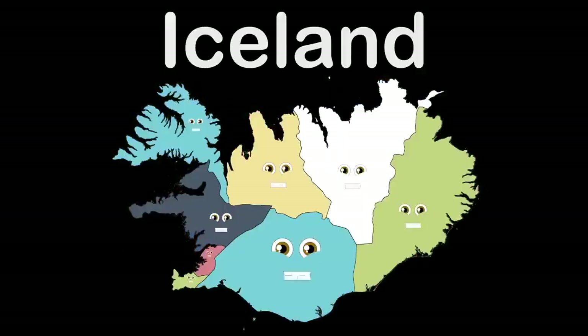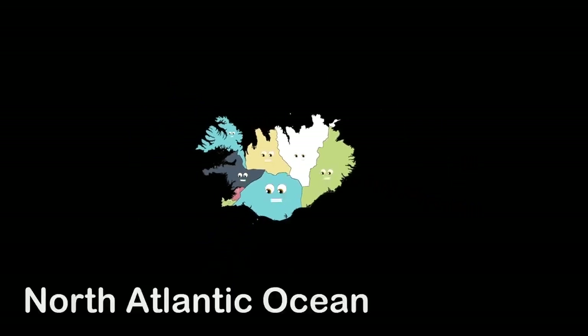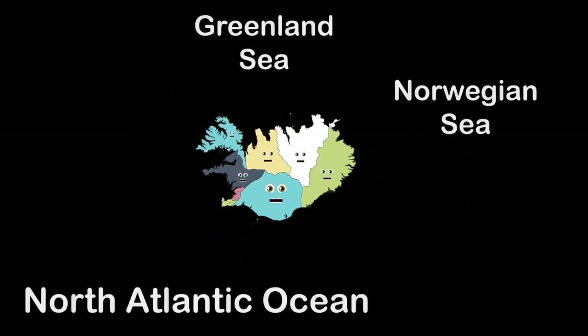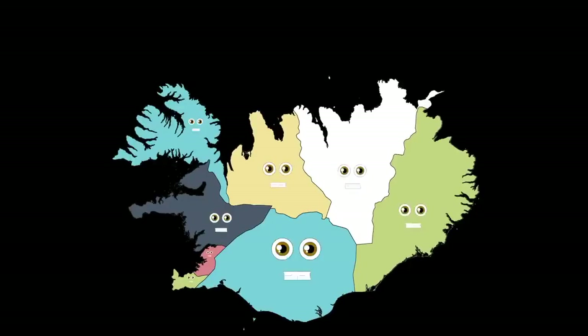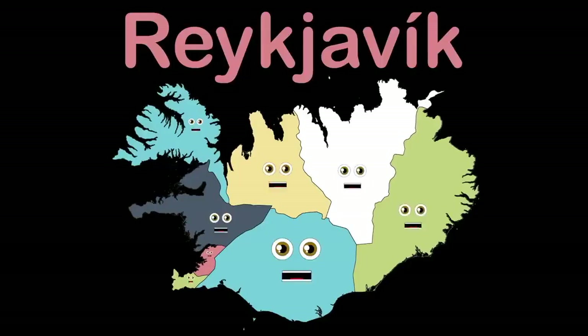These are Iceland's regions that you see, touching the North Atlantic, Greenland, and Norwegian Sea. These are Iceland's regions that you see, this Nordic island nation's capital, Reykjavik's within me.